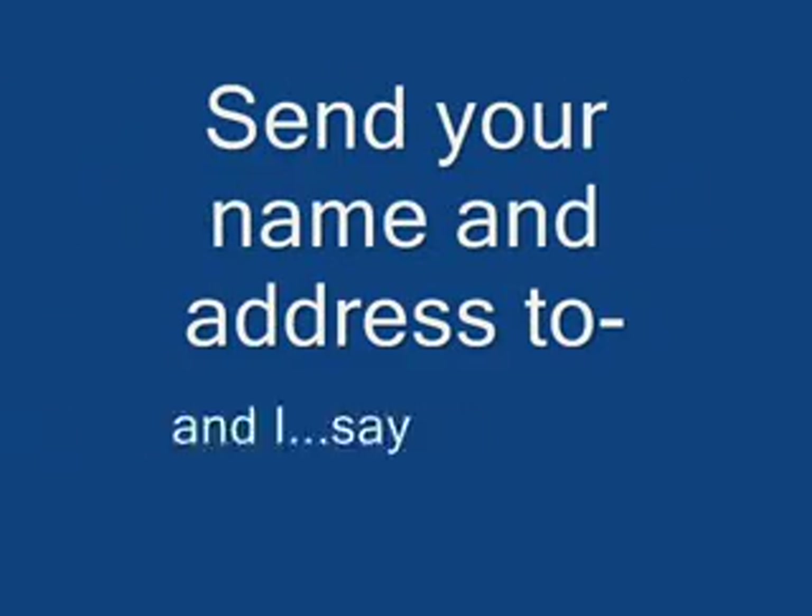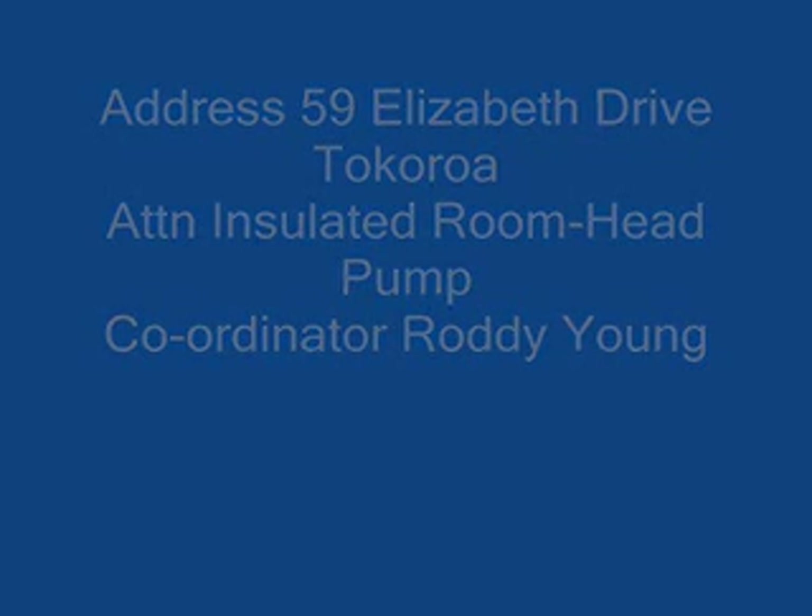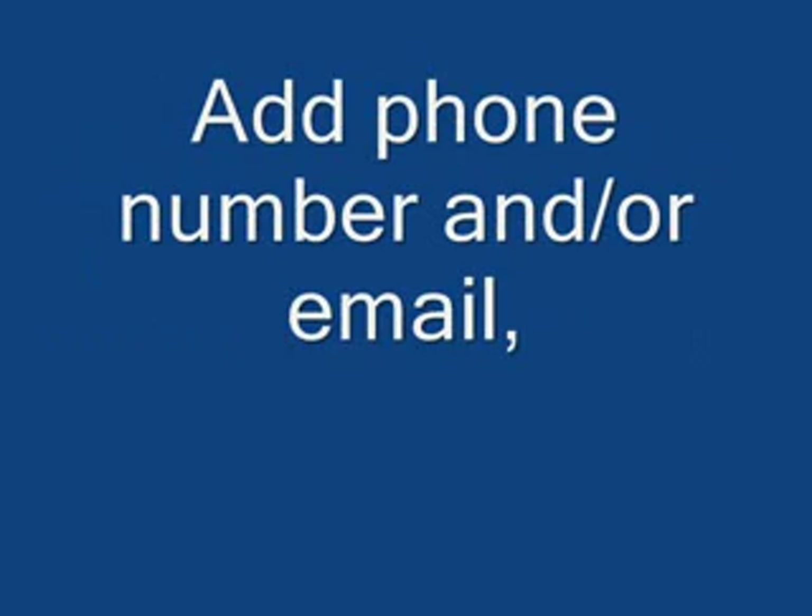Send your name and address to 59 Elizabeth Drive, Tokoroa. Attention: insulated room heat pump coordinator Roddy Young. Add your phone number and or email.